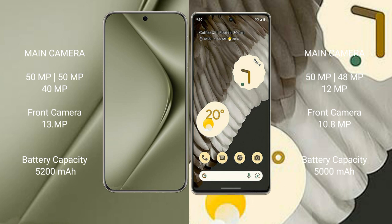Wahabi Pura 70 Ultra has a 5200mAh battery with 100W fast charging support. Google Pixel 7 Pro has a 5000mAh battery with 23W fast charging support.